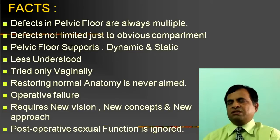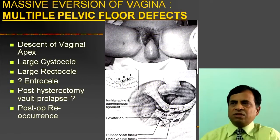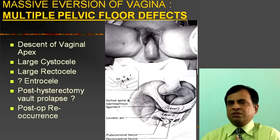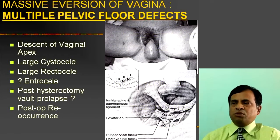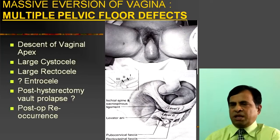Postoperative sexual function is most of the time unknown. Now look at this case — you can see a massive prolapse. This is a case wherein post-hysterectomy vault prolapse has been tried from below. You can see massive prolapse — this is the vaginal apex, meaning apical defect, lateral cystocele, lateral rectocele with enterocele.